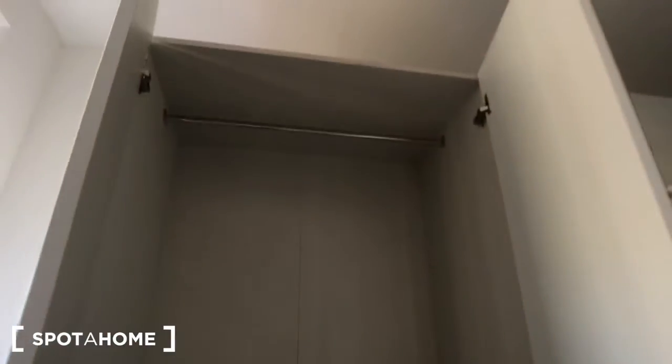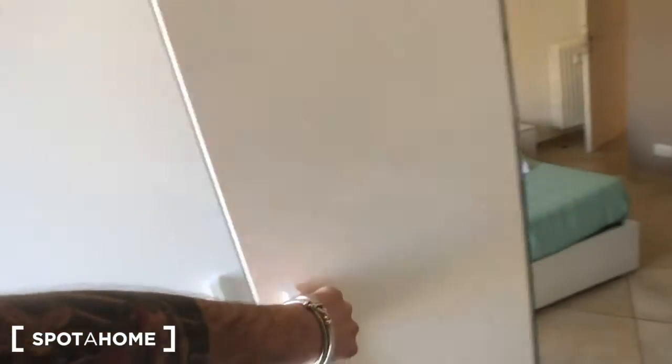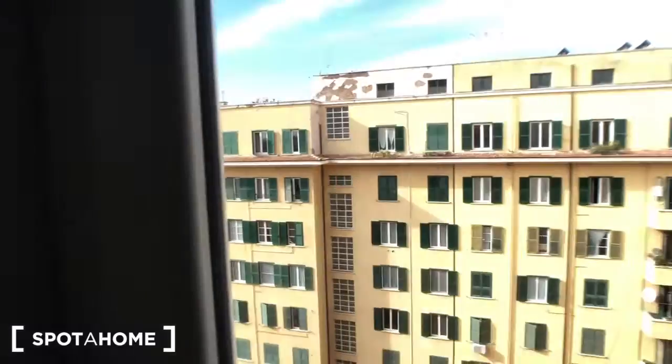Here you have this big storage with the iron right there. The ironing board is here, and you have an electric stove. There is a bedside table, the window with the same view as the living room, and storage above.